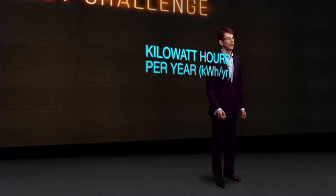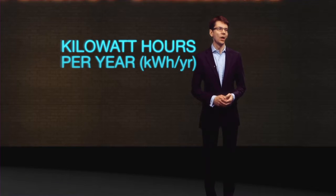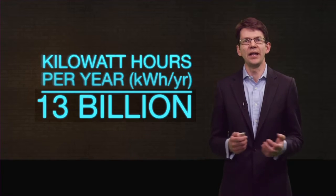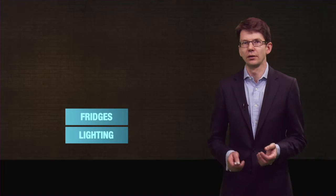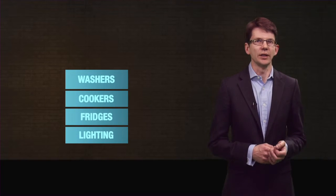We measure our energy demand in kilowatt hours per year — that's the unit on your energy bills. To light up all our homes uses about 13 billion kilowatt hours per year. Now 13 billion may sound like a substantial amount of energy, but it may surprise you to know that it's about the same as we use to power our fridges and freezers, our cookers, and to run our washers and dryers.